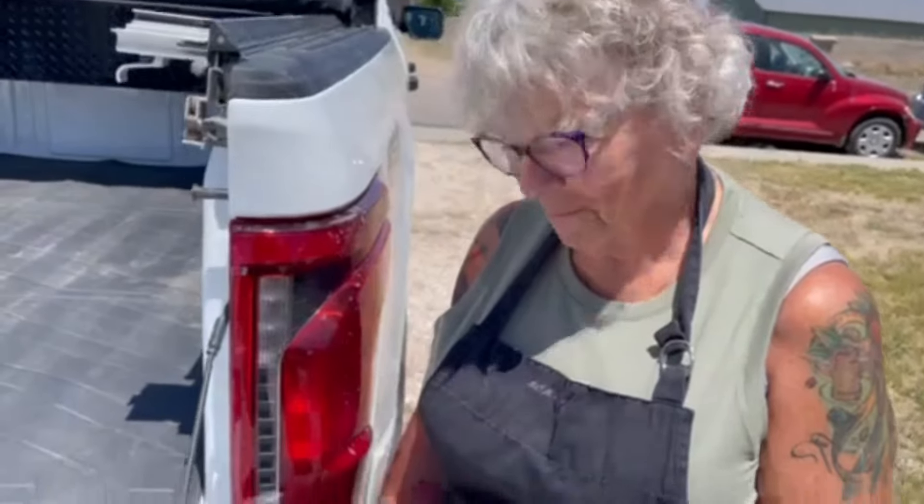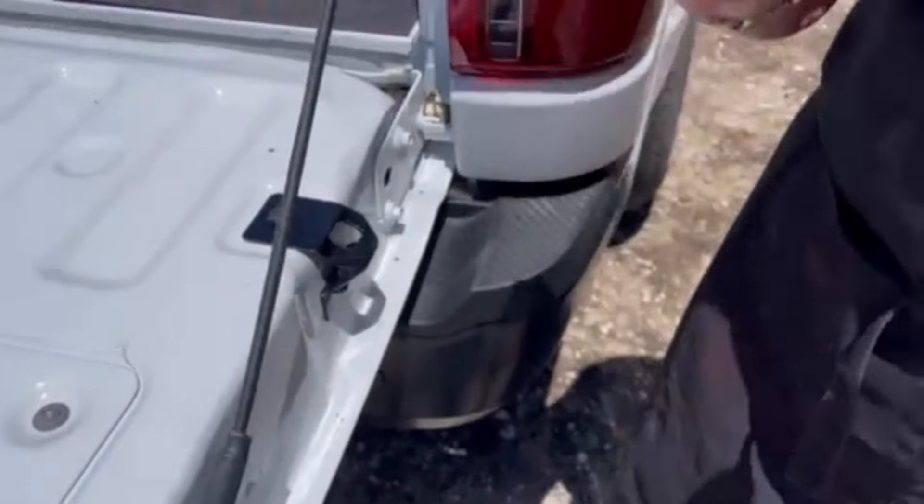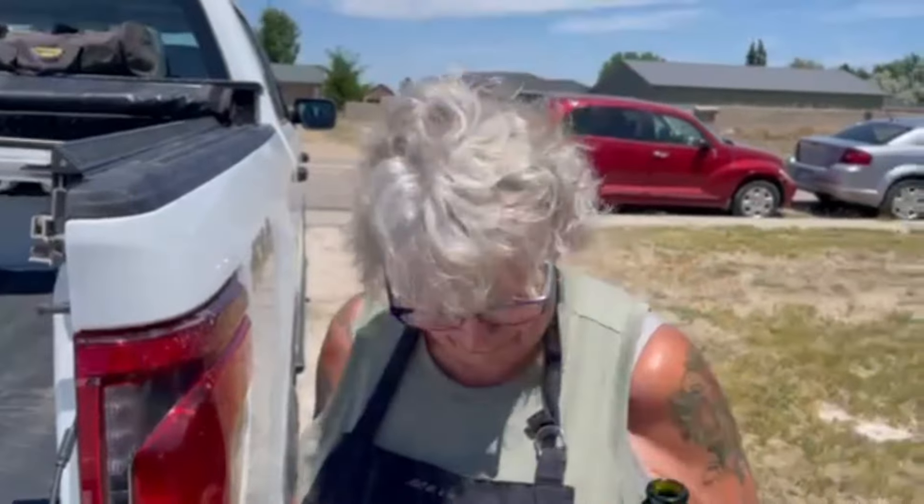Hey there sweetie pie. Let's see if this board's worth anything — it's got a bottle opener right in the tailgate, one on each side. Look at that — I'm so happy!